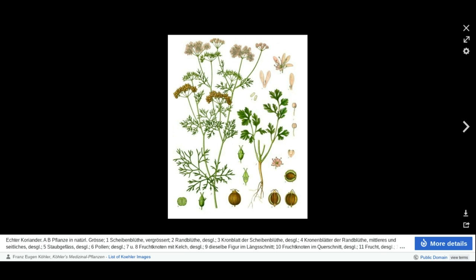Coriander also helps aid in digestion. It also improves heart health — regular consumption of these seeds can lower the LDL levels, which can help to prevent atherosclerosis, heart attack, stroke, and coronary heart disease. It also boosts the immune system. Being it is a fiber-rich herb, it also helps in weight loss.